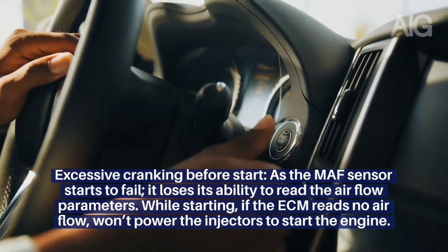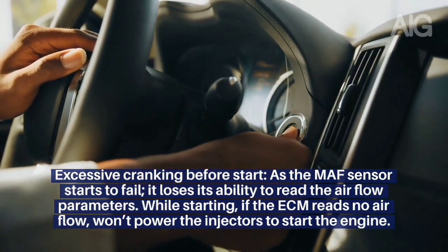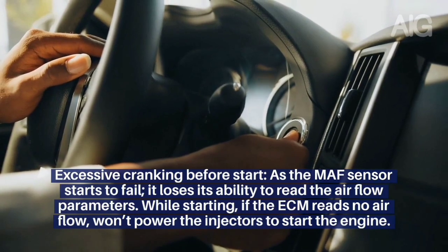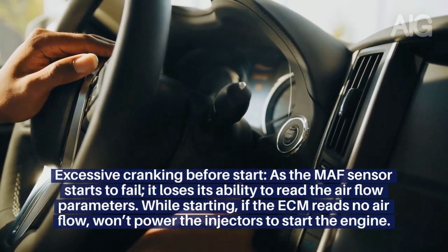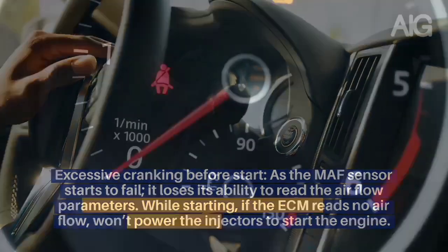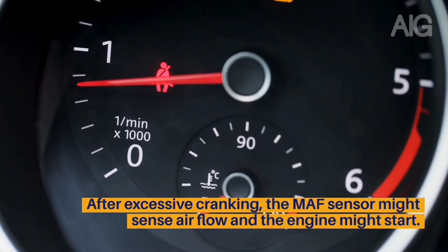Symptom 2: Excessive Cranking Before Start. As the MAF sensor starts to fail, it loses its ability to read the airflow parameters. While starting, if the ECM reads no airflow, it won't power the injectors to start the engine. After excessive cranking, the MAF sensor might sense airflow and the engine might start.